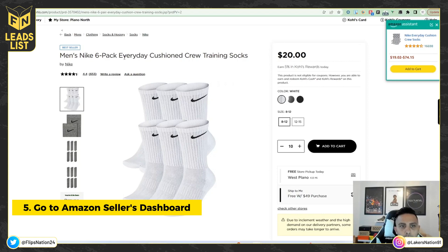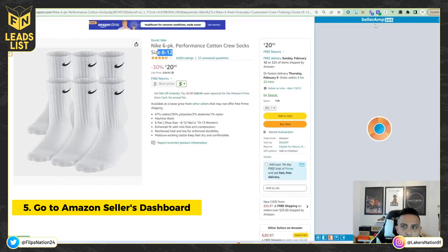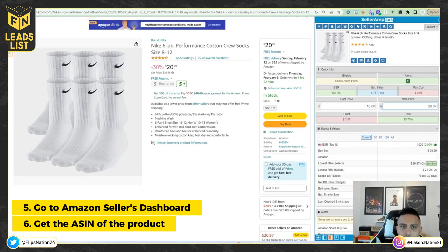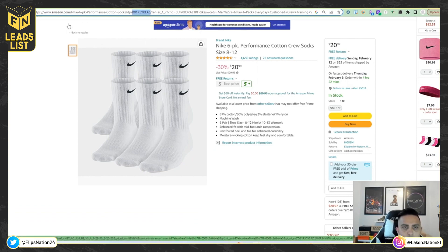Now let's go over to the Amazon Seller dashboard to apply for ungating. I'm already ungated for Nike so I'll use another brand I'm gated for as an example. You want to grab the ASIN from the listing. With SellerAmp you can click and get it immediately, but you don't need SellerAmp — you can find the ASIN right in the URL. Just be aware: if the product has different variations, make sure you go to that specific variation before grabbing its ASIN.